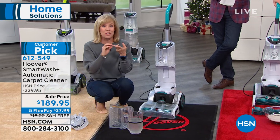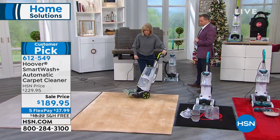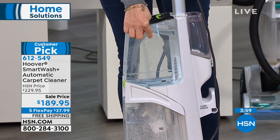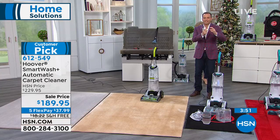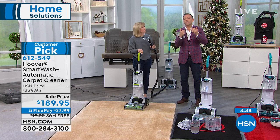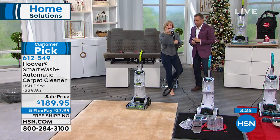Of all of Hoover's carpet cleaners, this one is the very best — the most powerful, the smartest, and everything about it is automatic. It automatically puts the solution down, automatically suctions up and dries at the same time. On the back, the solution container automatically mixes the water with the soap — you don't have to measure. For many of us who had carpet washers six or seven years ago, they were big, heavy, clumsy, difficult to operate, and very messy. This is a whole different generation.